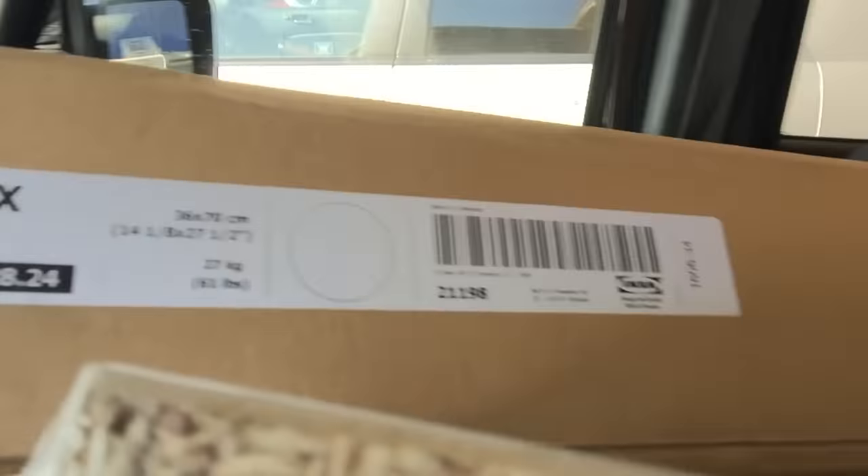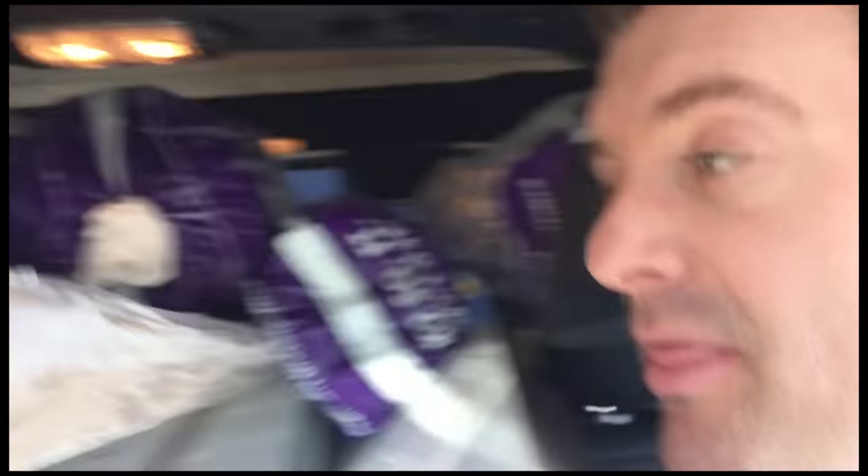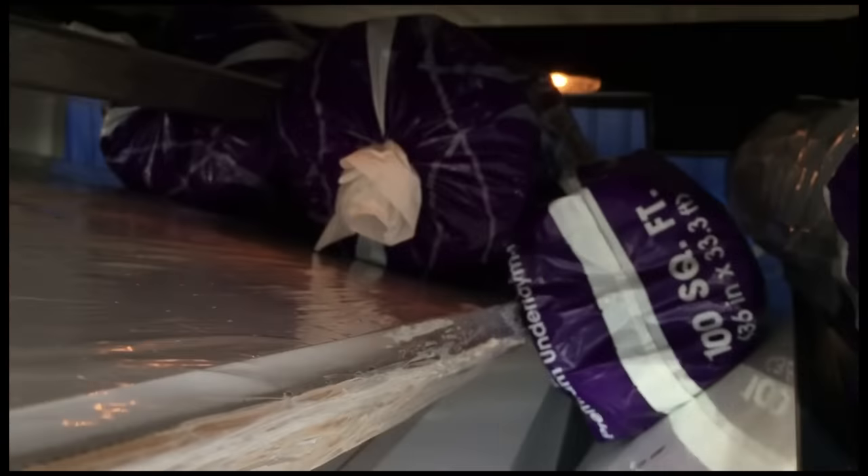I just helped three older ladies load two of these Alex drawers into their car. I have probably a thousand pounds of stuff here in the Jeep. Mission accomplished — oh shit, how do I close that door?